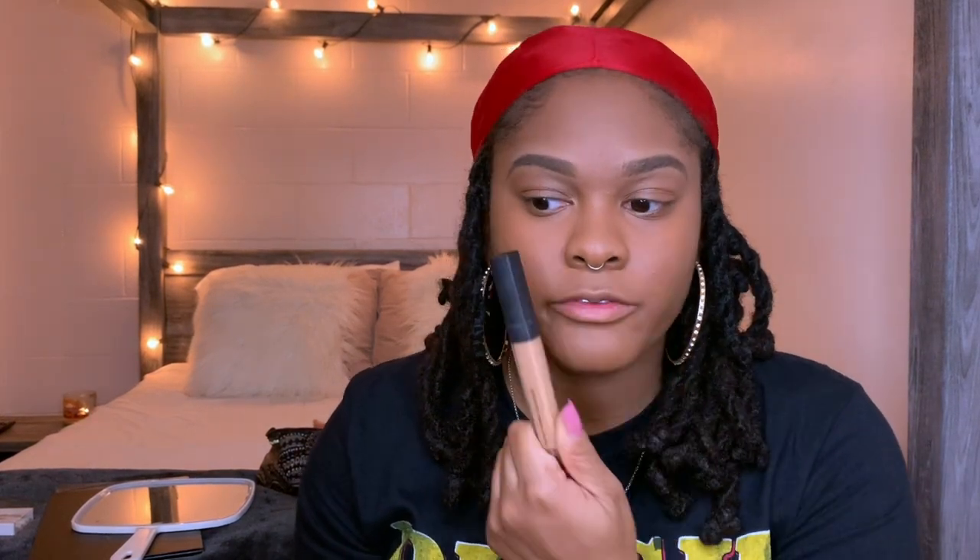Before I start going into another topic — I'm about to put highlight underneath this area, on my nose, and right here, then blend it all in with my beauty blender. Trial and error — I feel like my makeup is never exactly the same every time I do it.